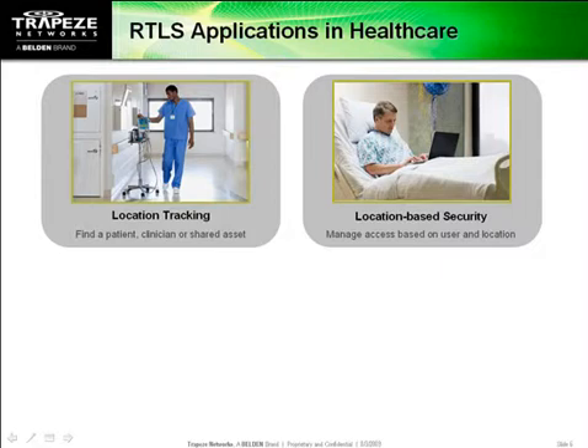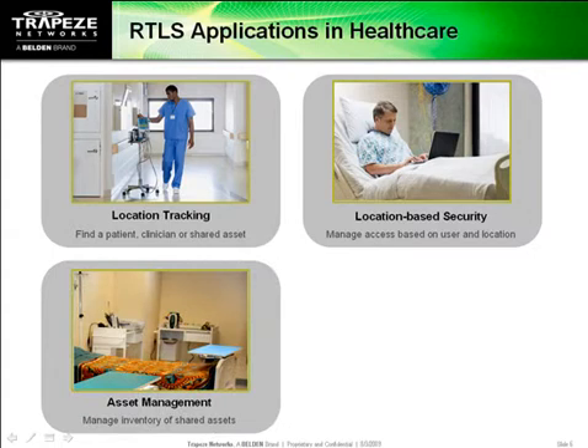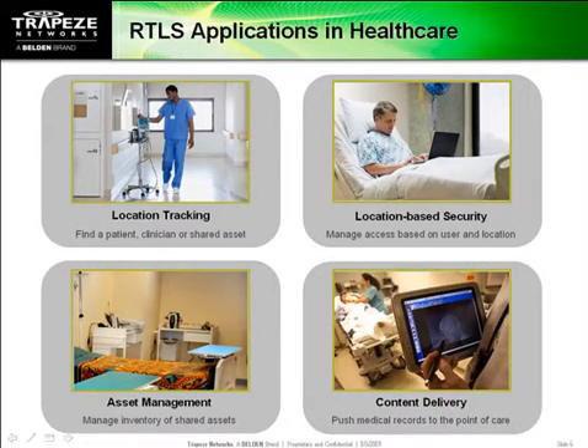For regulatory compliance, you can round up all the hospital's IV pumps that need calibration and return them to active duty more quickly. Maximizing equipment utilization in this way allows reductions in equipment inventory. And finally, it's possible to streamline patient workflow by serving up the right information at the point of care.